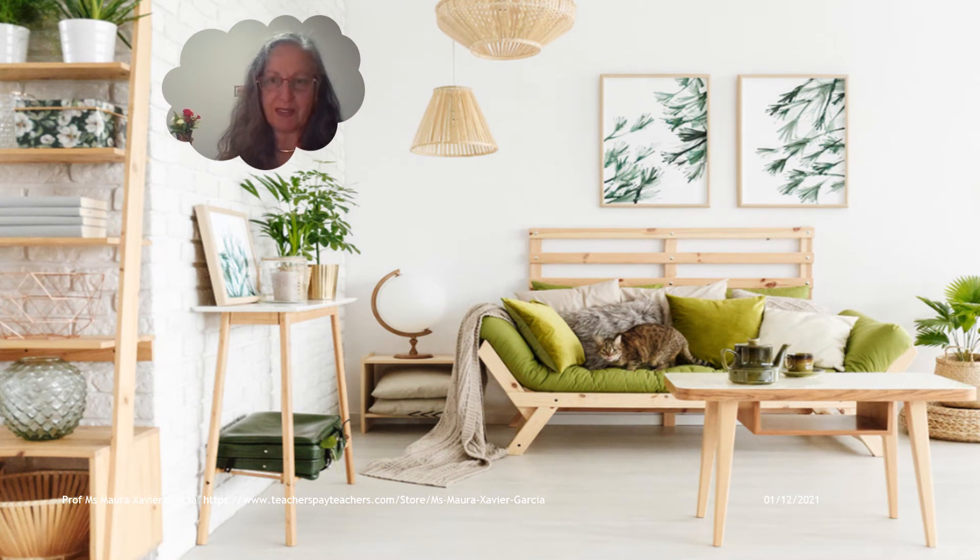Let's describe this place together from left to right. There is a shelf by the wall, then a small rectangular table with a picture leaning on the wall on the table. There are two pots with plants on the table and a briefcase under the table. Then we have a side table with a lamp on it and a three-seater sofa next to the side table. There are some cushions on the sofa and a beautiful cat on the sofa. There are two pictures on the wall above the sofa and a plant in a pot next to the sofa. Then there is a coffee table in front of the sofa, and finally two lamps hanging from the ceiling.